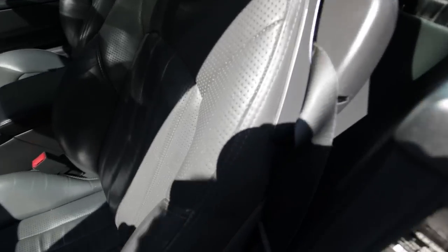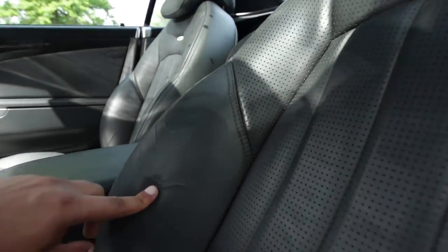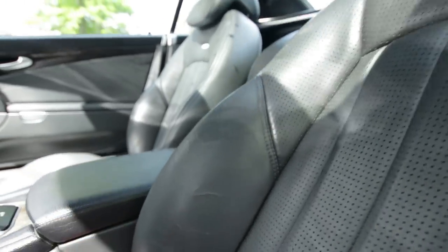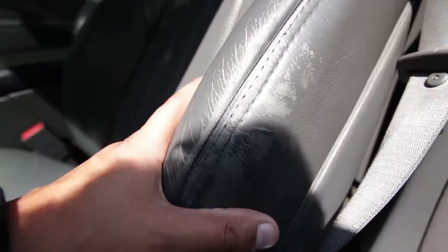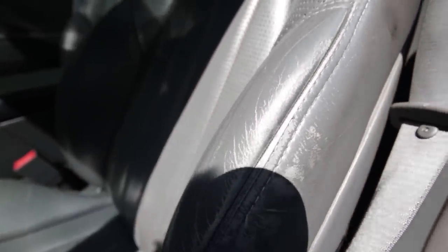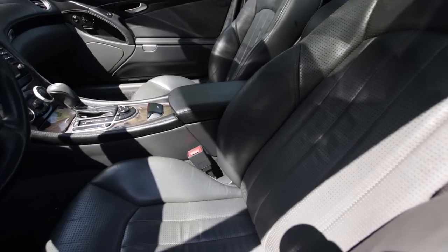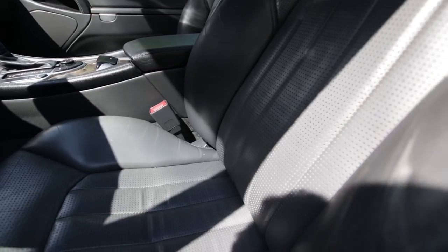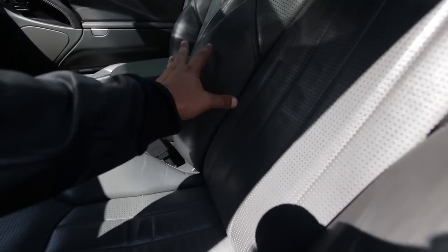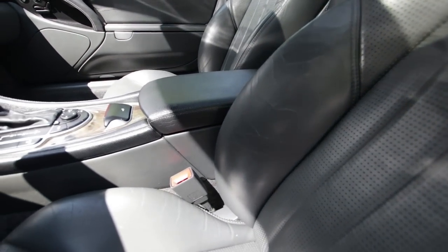The seat itself — other than the condition, which has seen better days — there's some cracking on the bolsters and wear on the leather. Nothing too bad, nothing that Leatherique or a leather restorer can't fix. Also the AMG logo is missing on this seat, though there is one on the other seat. The seat is quite supple with a lot of support for your thighs and decent bolster support for the high-G turns this thing can take at speed. It is a two-seater.